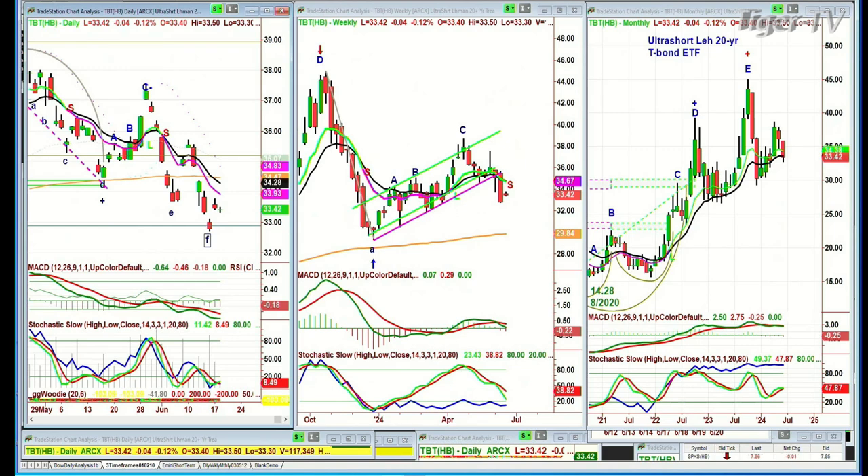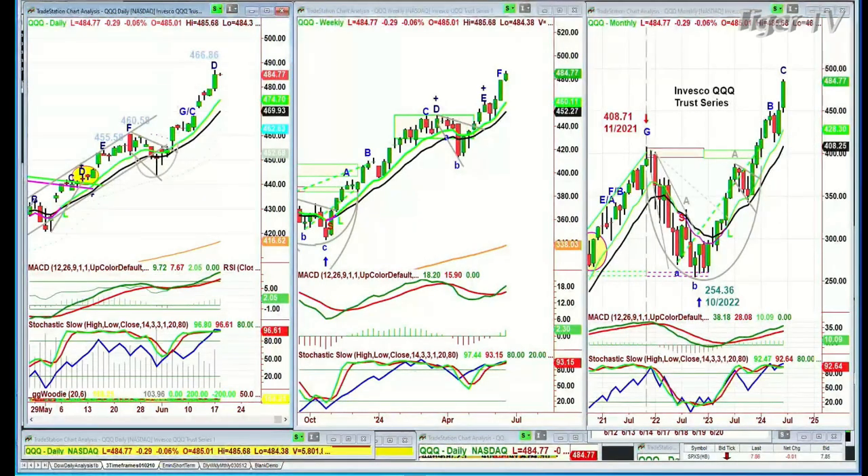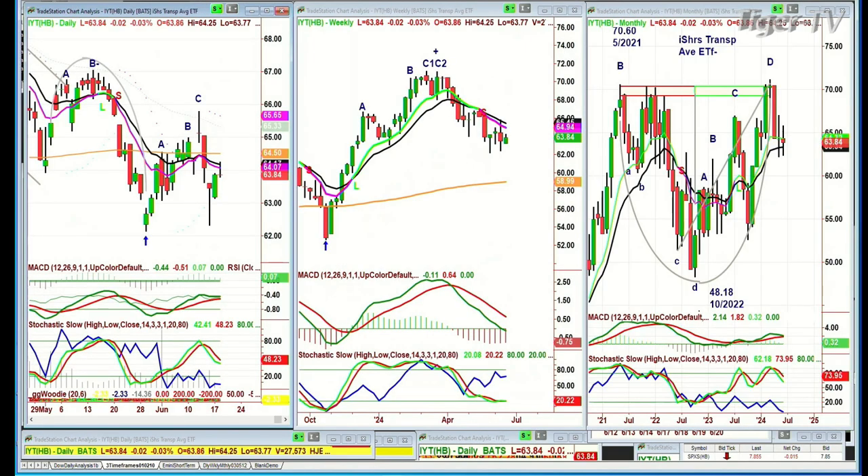So where are we and what are we doing? The QQQ daily is getting a little overbought; the weekly is holding well and a little overbought but technicals are very strong; the monthly is strong. I see higher prices to come. Leg C in the monthly chart should still go to at least a D. In the next segment I've got questions to answer. The thing that worries me somewhat is that the IYT is down sharply.